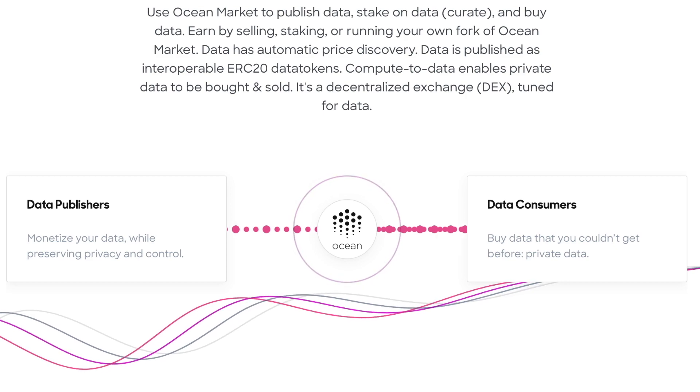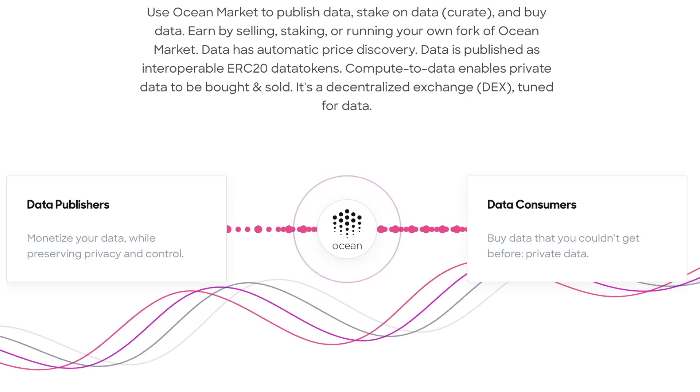On the Ocean Protocol marketplace you've got data consumers — people that might have AI models or websites and would like to use data provided by data publishers, to maybe find out what the market is doing, do some weather analysis, or many other things. They buy this data because they believe the output of their work will be worth a lot more. In a nutshell, Ocean Protocol is the foundation on which data markets can be built. Developers can fork that code and create their own data market, and every data source on the marketplace receives its own ERC20 token.